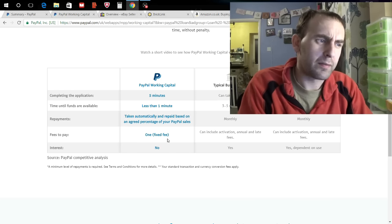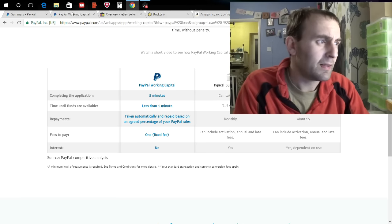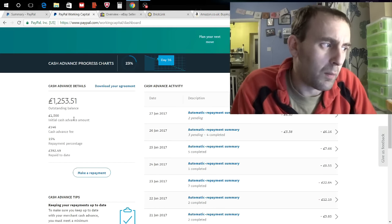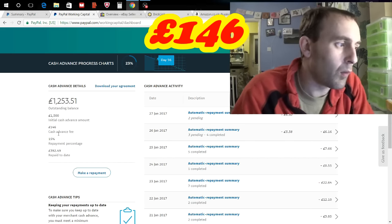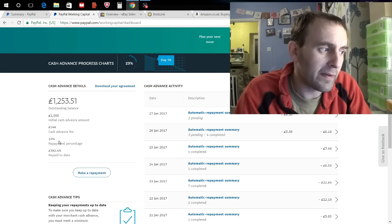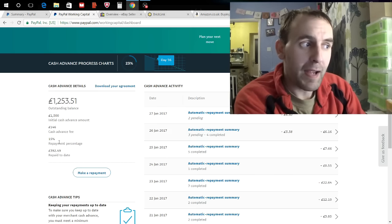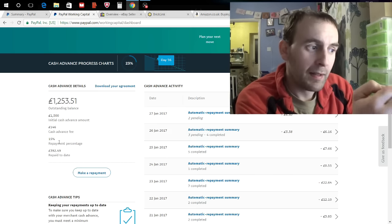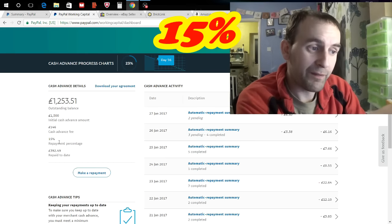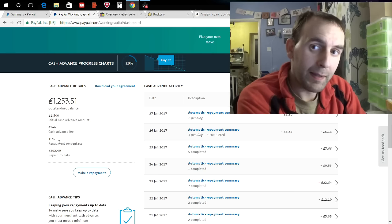So it depends on how much you take out — you pay a one-off fixed fee. I took out £1,500 and my one-off fee was £146. You can see that on screen here. You also get to choose a repayment percentage anywhere from 10% through to 75%. What this means is every time you make a PayPal sale — say through eBay — your normal PayPal fees come off, your normal eBay fees come off, and then a further 15% is taken off to pay the loan. If you don't sell anything that month, you don't pay anything back; if you sell a lot, you pay more back.